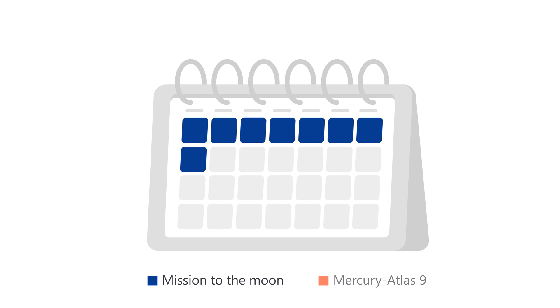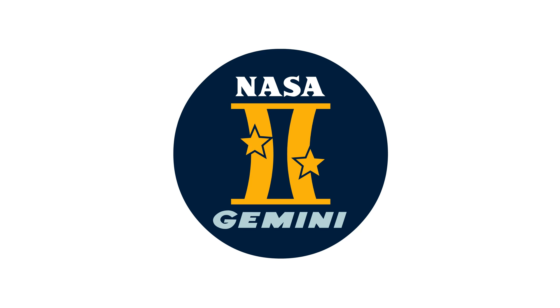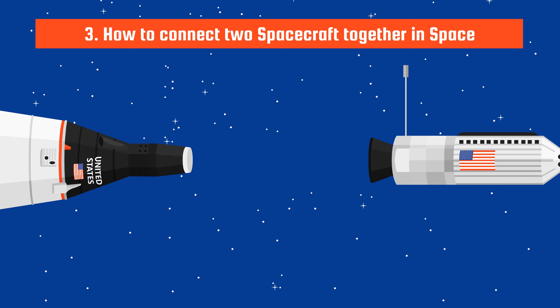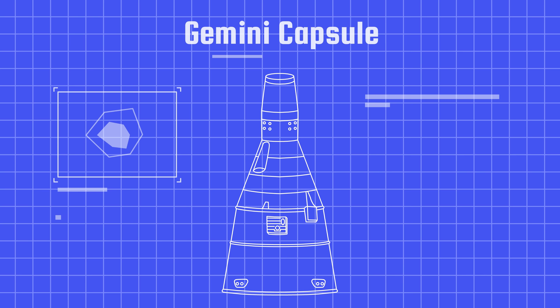That's why NASA initiated the Gemini program in 1961. With this program, NASA had to learn what happened when astronauts spent many days in space, how astronauts could go outside a spacecraft in a space suit, and how to connect two spacecraft together in space. NASA designed a new Gemini capsule that could accommodate two astronauts instead of just one.